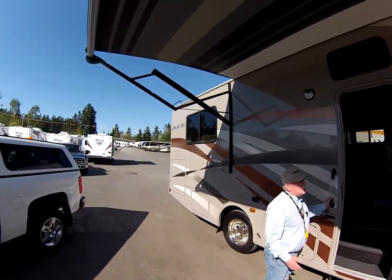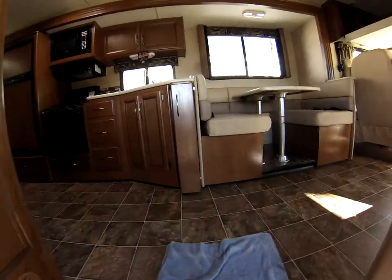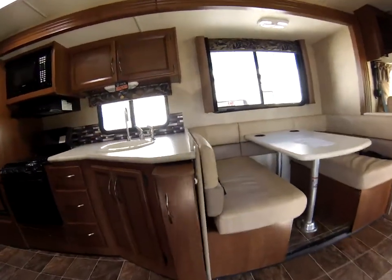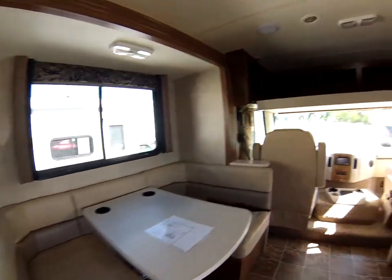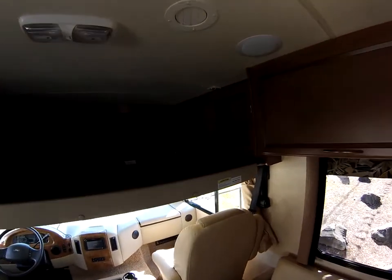The idea on this motorhome was to combine the Class C and the Class A features. It has an electric overhead bed inside which will pull down for that extra bed, just like a Class C could give you — but it also stores neatly up above, out of your way.